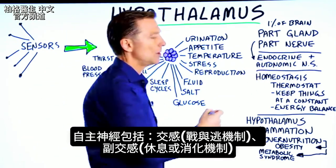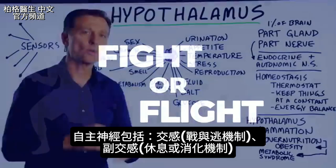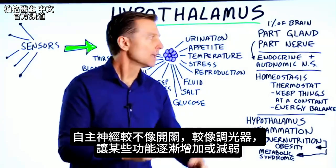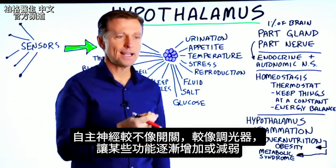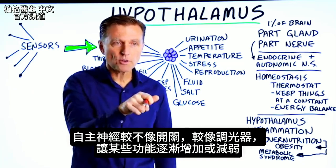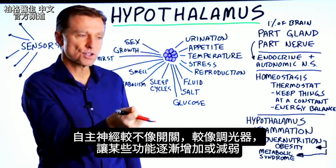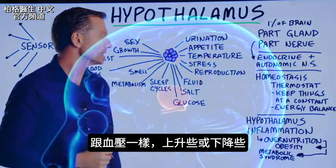This includes both the fight or flight sympathetic nervous system and the parasympathetic, or rest and digest. You can look at the autonomic nervous system as not necessarily an on-off switch, but a dimmer switch. It turns up gradually certain functions and turns them down, like blood pressure — you just kind of go up a little bit or come back down.